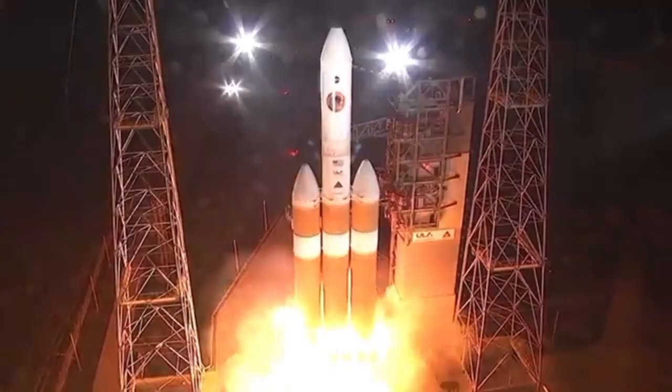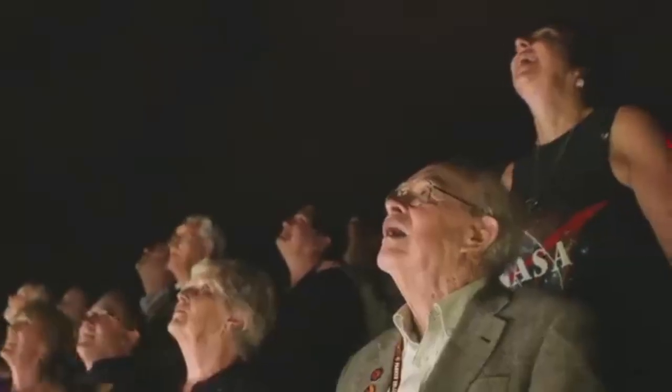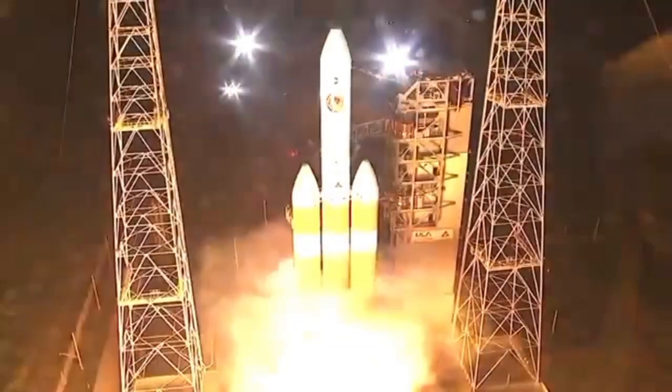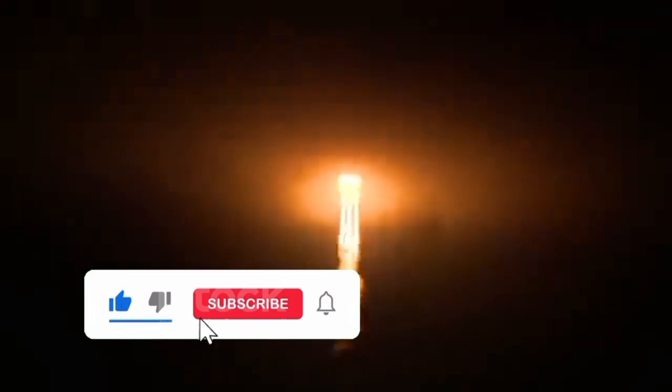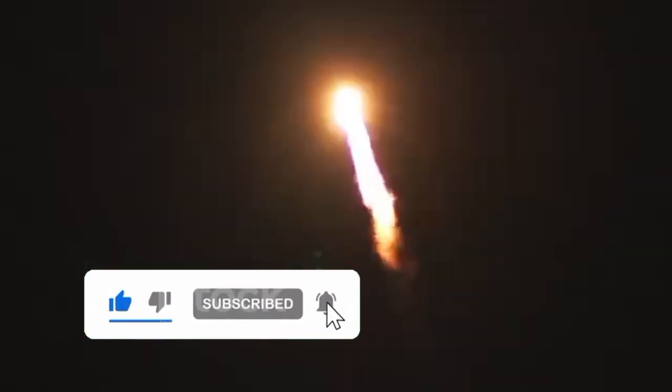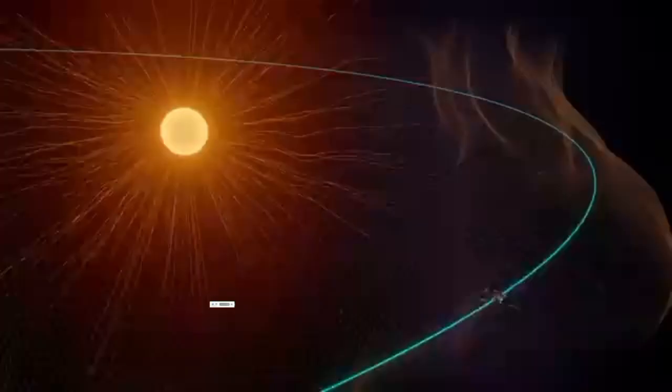Lift off of the mighty Delta IV heavy rocket. In August 2018 in Cape Canaveral, Florida, NASA launched Parker Solar Probe to touch the Sun. After spending a few years spiraling closer to our star, the spacecraft has finally arrived.